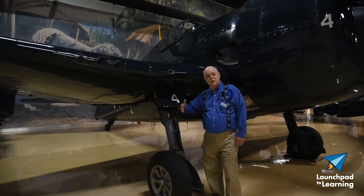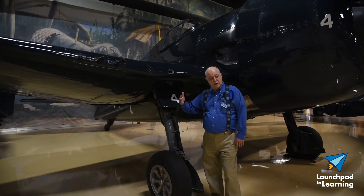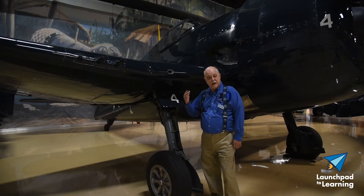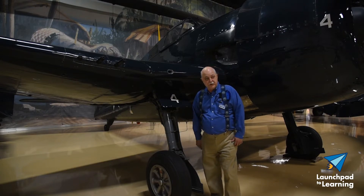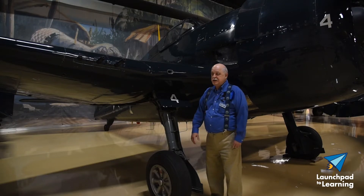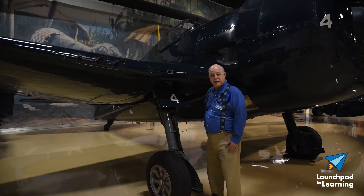When a Grumman factory rep went out to the fleet to talk to pilots to see what information they could learn from what the pilots were experiencing, Gene Valencia, who happened to be the Navy's third leading ace, said, "If this plane could cook, I'd marry it."